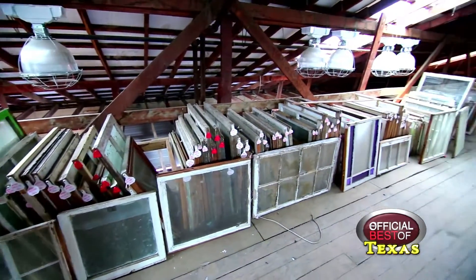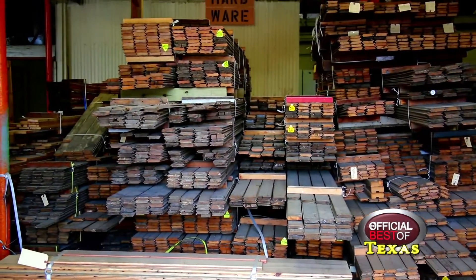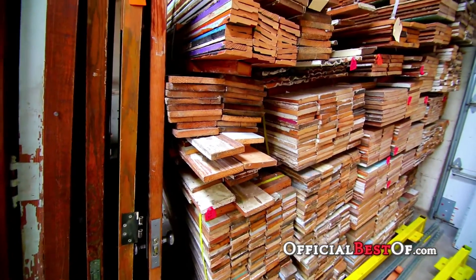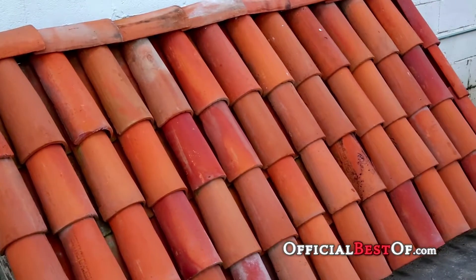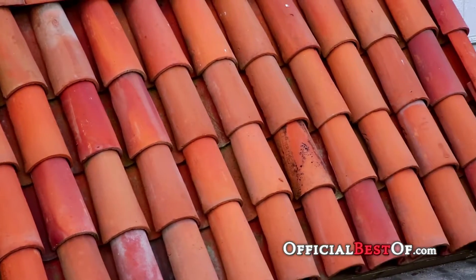We also have hundreds of windows, doors, and antique hardware. Antique Lumber Company has carefully selected the wood from old houses, barns, churches, and schools. We have wood flooring taken from these structures that can be reinstalled, sanded, and finished. Antique Lumber Company also has a large quantity of saved steel barrel roof tile.